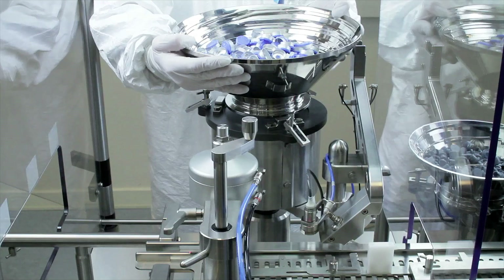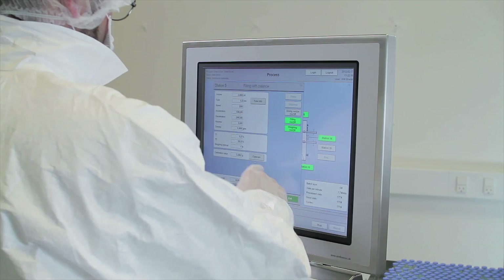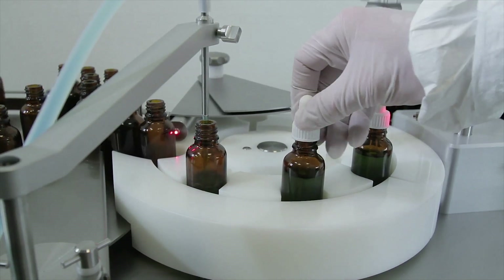Setup can be achieved by the operator without any help from outside of the clean room. And all our systems are supported with first-class after-sales service and documentation.